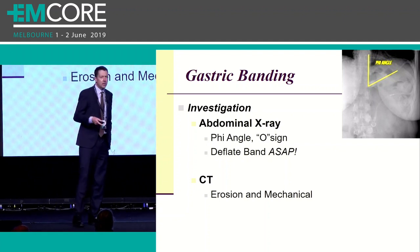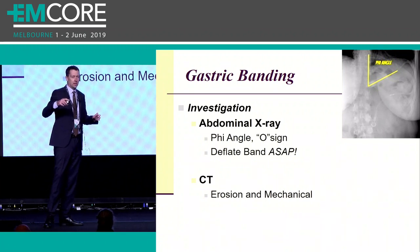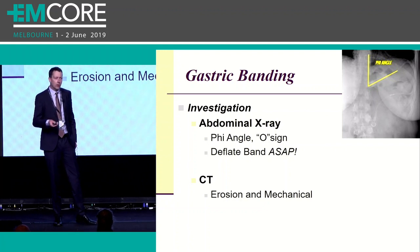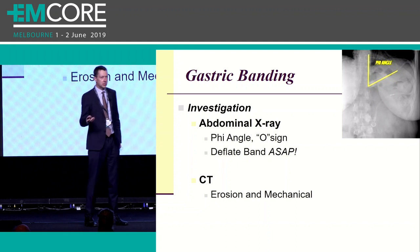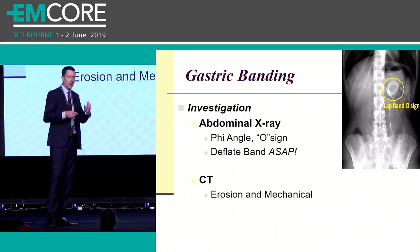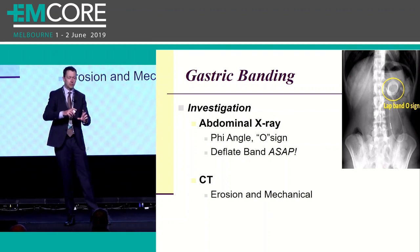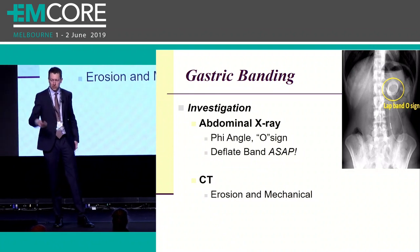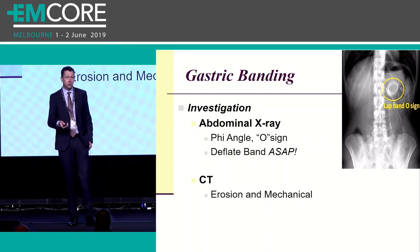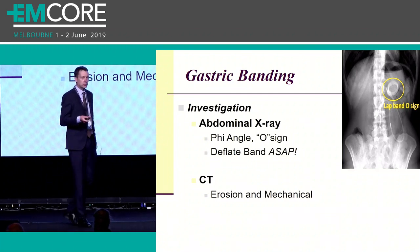When you get the plain film, there are a couple of things you're looking at. The first is called the phi angle - a line drawn through the vertical axis of the spinal column and a line drawn through the body of that band. Where those two lines come together is your phi angle, and it should be between 4 and 58 degrees. If you measure anything outside of that, it indicates some degree of slippage has occurred. The other thing you might see is what's called the O sign. Normally a gastric band appears like a hockey puck on its side. If slippage has occurred with a rotational component, that band will appear as a ring-like structure on your plain films. If abdominal complaints are present and plain films are equivocal, the next step is CT, which has the advantage of showing any other mechanical problems with the band.